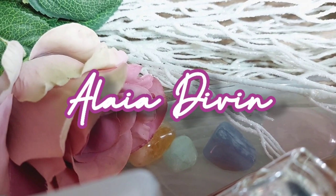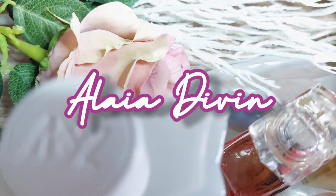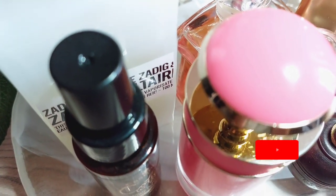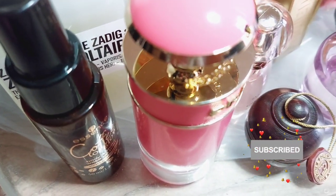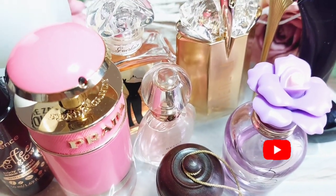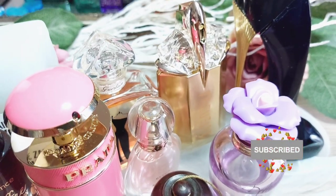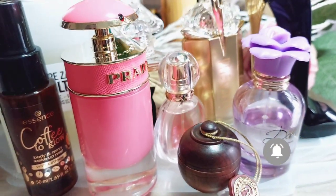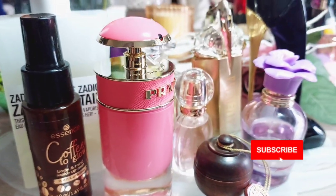Hello everyone, welcome to my channel! Today I would like to show you some gems I found on a second-hand market. You might ask why buy second-hand — it's because you can save a lot of money and find fragrances which are hard to find. Some of them are partial use, but I hope you don't mind.